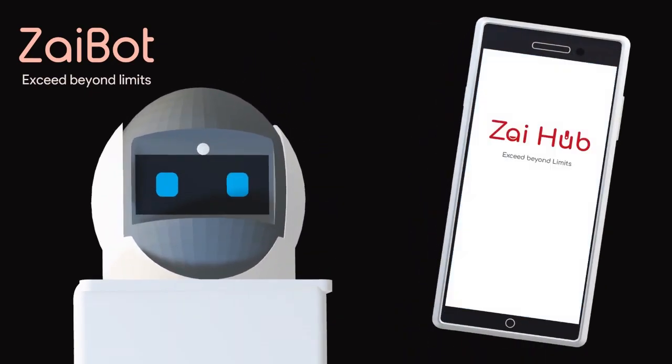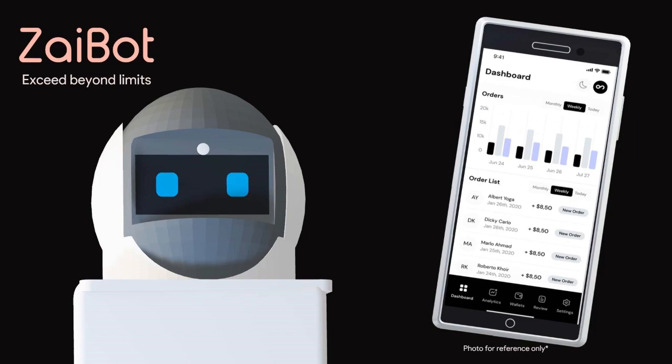Manage Zybot easily with ZyHub, a user-friendly app to track crop health and schedule harvesting.